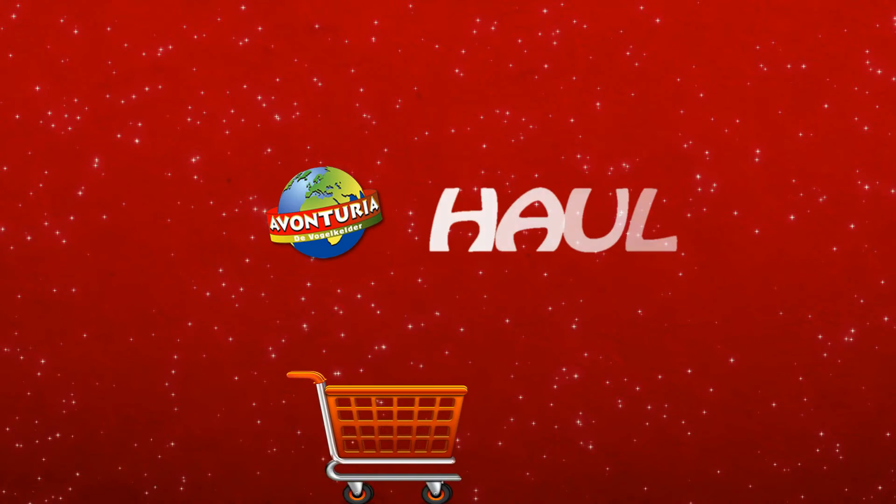Hi guys, it's KimiGreen17 and welcome to this haul video. I'm back from my holiday break and I'm full of energy so I'm ready to make new videos. You've probably seen my previous video — that was a trip to a pet store here in the Netherlands called Avonturia — and today I will show you what I got, so let's get started.